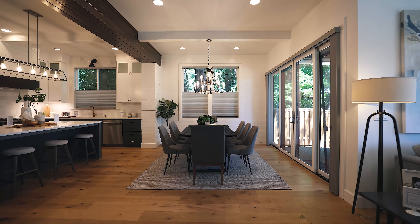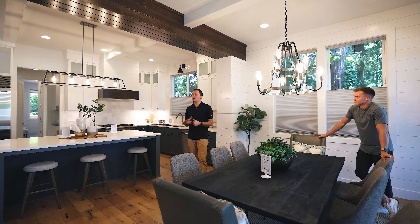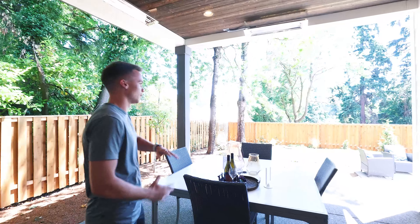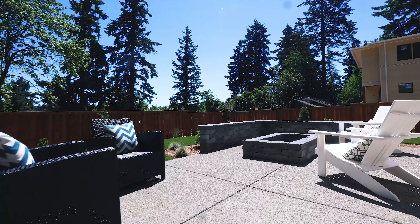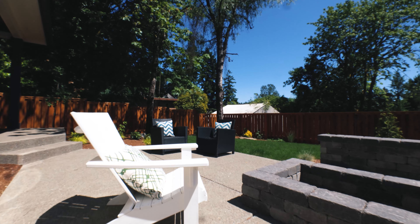Walking into the kitchen, you have this really nice dining area and beautiful light fixtures — it's all very tastefully done. Coming out to this patio, you've got this beautiful outlook. You have a hookup ready for a TV, two heaters, it's nice and covered, and a wonderful built-in fire pit over here.